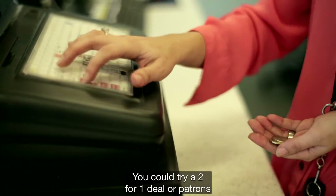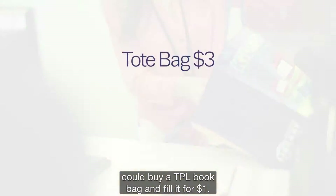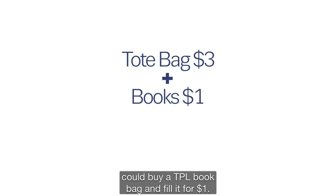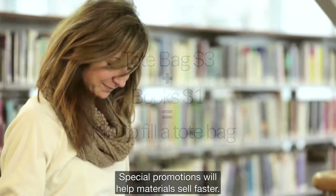If you have a lot of stock, be flexible with pricing. You could try two-for-one deals, or patrons could buy a TPL book bag and fill it for a dollar. Special promotions help materials sell faster.